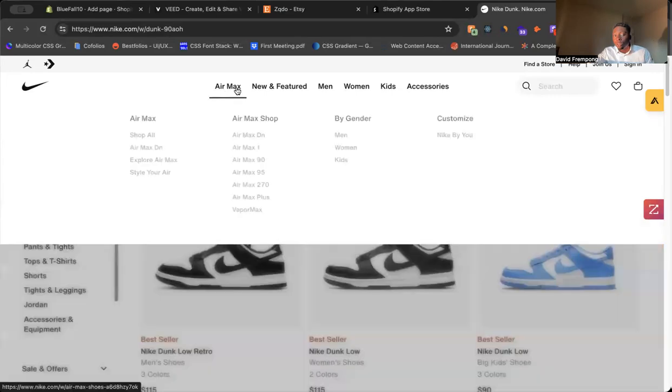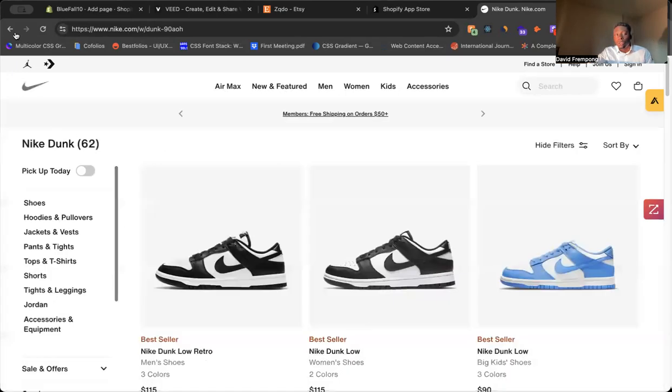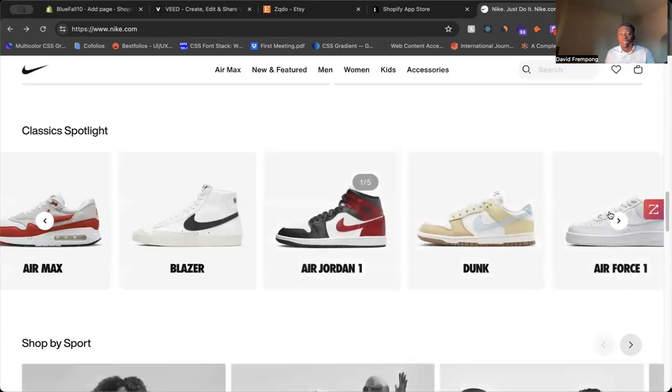But unless you hover over the menu, you're not even going to see Air Max or all these different options. You won't see them until you hover. So that's why it's a great idea to actually showcase some of them — like what Nike has done — on the homepage with a slider that a customer can just quickly slide through.